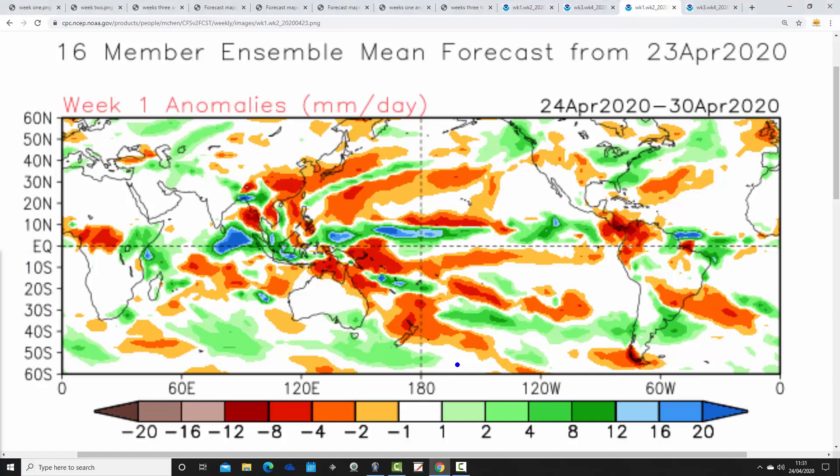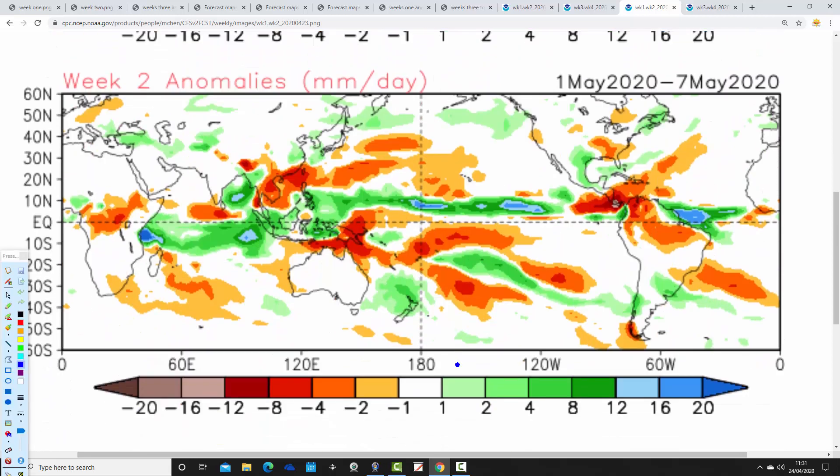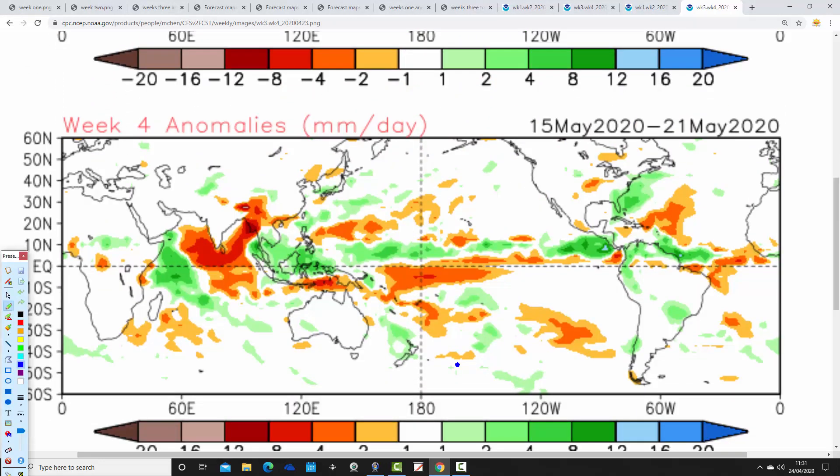The precipitation anomaly — from the 24th to the 30th of April, significantly drier than average. I don't expect it to be quite as dry as the models are indicating, though, as I think it'll be a bit more unsettled in the weekend. Week 2 is the 1st to the 7th of May: near-normal precipitation, then probably going a bit more unsettled. Week 3 is the 8th to the 14th of May: also near-normal precipitation. And week 4, the 15th to the 21st of May, is also near-normal.